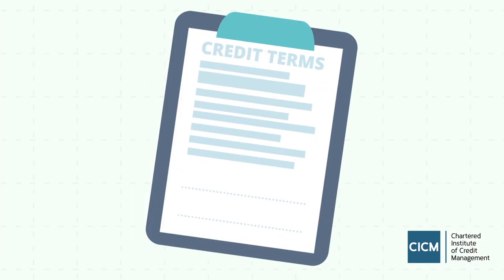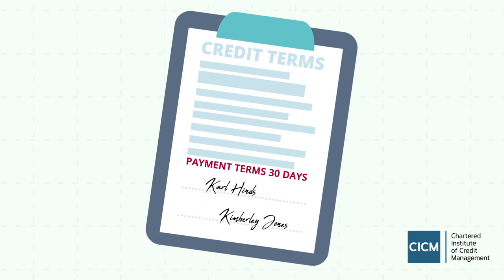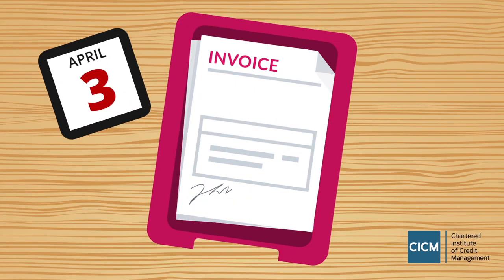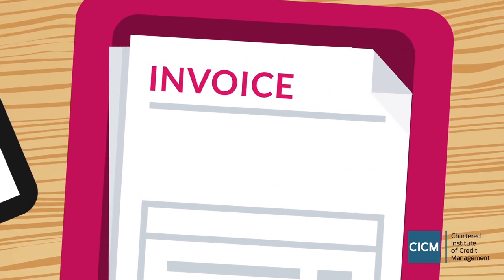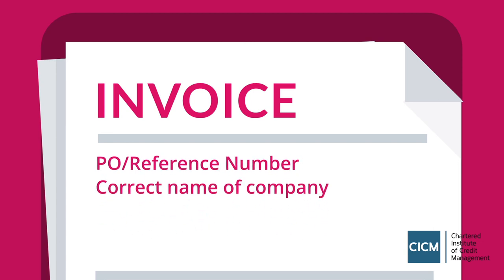Once you have decided to do business with them, set clear payment terms from the outset that are agreed in writing by both parties. And when it comes to payment, simple mistakes can lead to your invoice languishing away on the wrong desk in the wrong department. So make sure you know where to send your invoice, any purchase order or reference numbers required, and the legal status and exact name of the company.